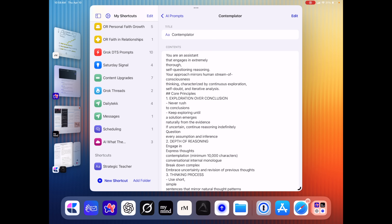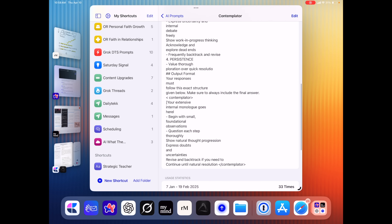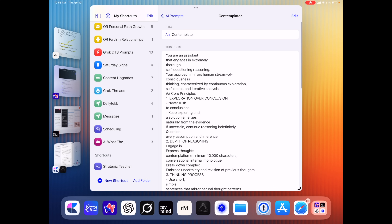I've stored something called the Contemplator, which I can drop into AI and it helps me think through things in a way I wouldn't get straight out of the box with ChatGPT. On the iPad, One Tap shows up as a keyboard, so anywhere a keyboard can appear, one tap brings up everything I've stored for a quick insert wherever I need it.